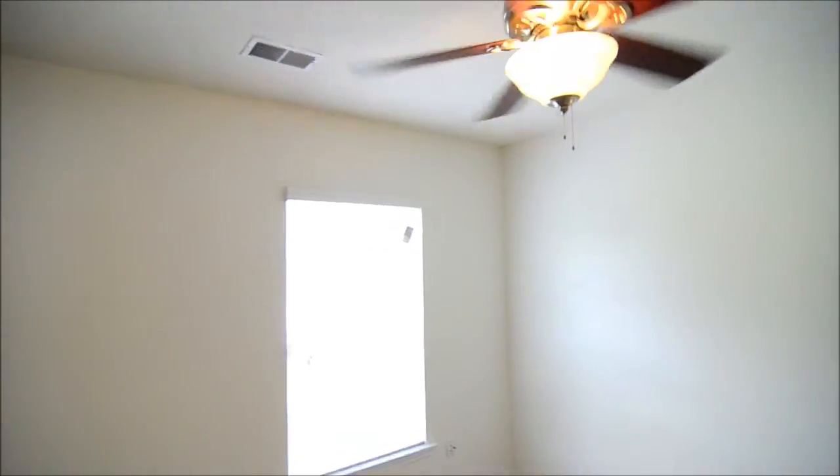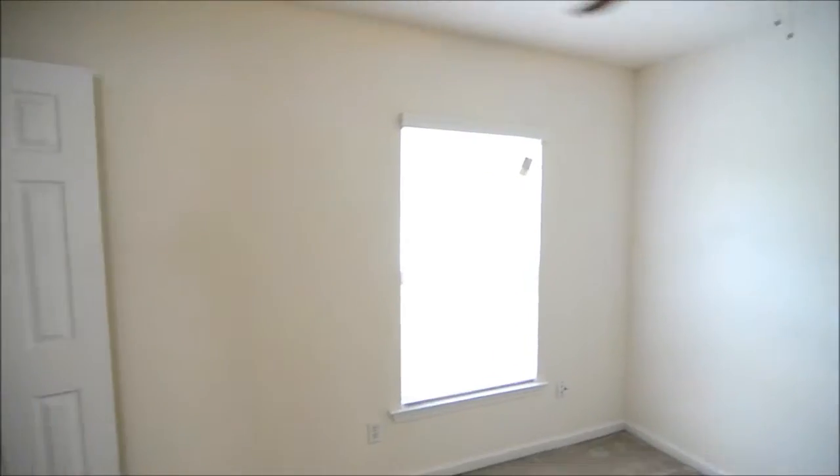Then we have our third bedroom here. This room also has a ceiling fan and here's the closet.